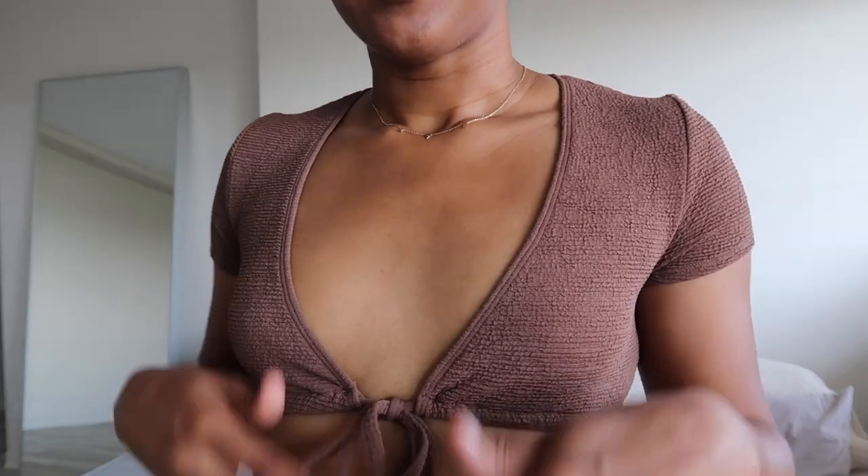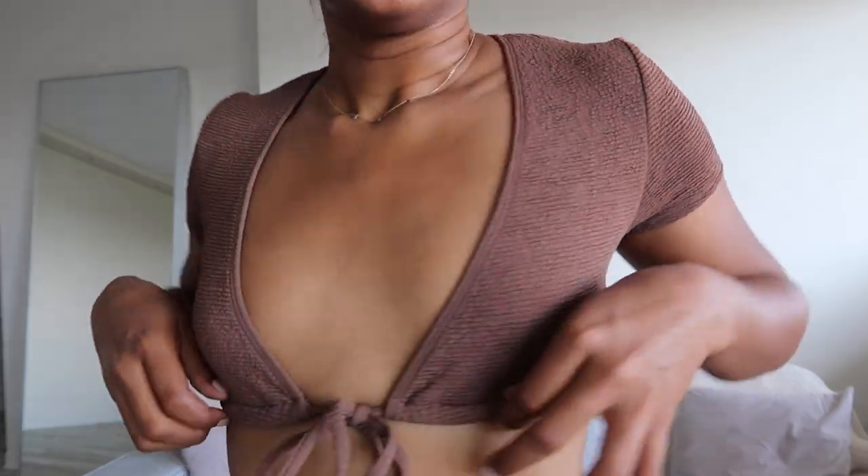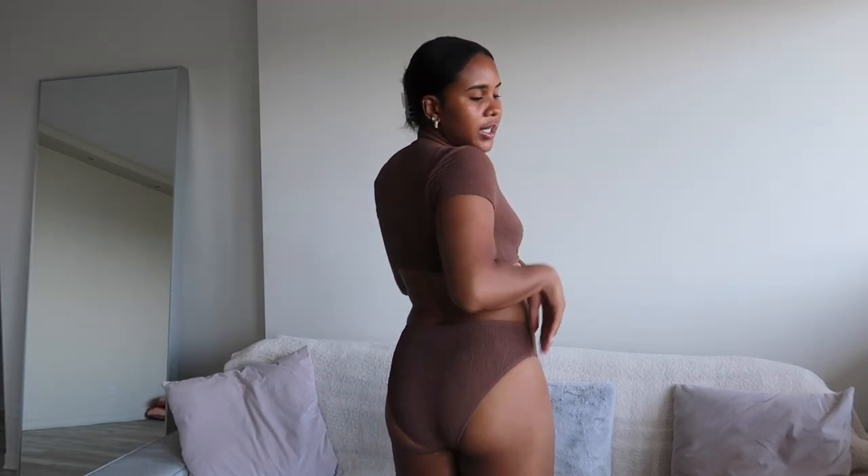Next up we have this brown set from Simons as well. I'm obsessed with the brown tones. The top is super cute — it's that smock-like material with a string you can adjust to make it tighter. You do need to be careful because it's easy to have a nip slip, but it's very flattering. I love that you could easily wear the top with a skirt, shorts, or jeans and dress it up. The bottoms are slightly high-waisted, full coverage, and very comfortable — definitely one of my favorites from this order.